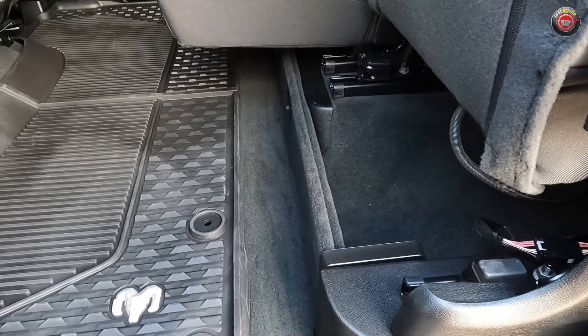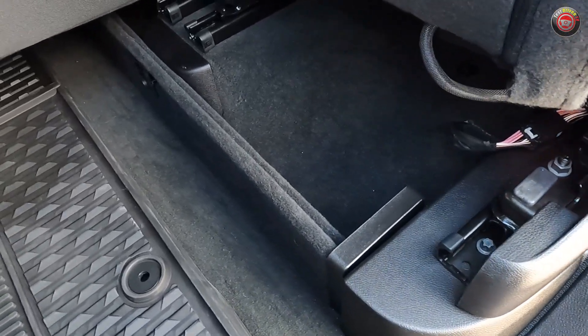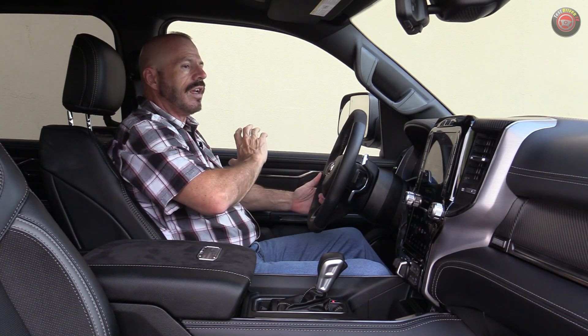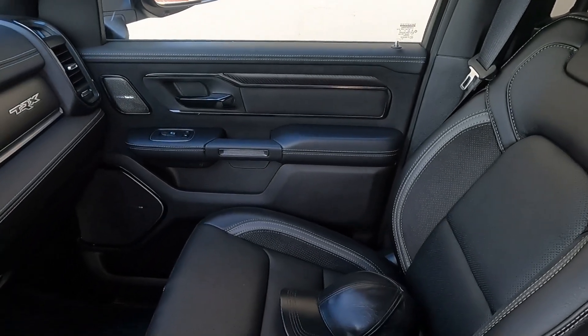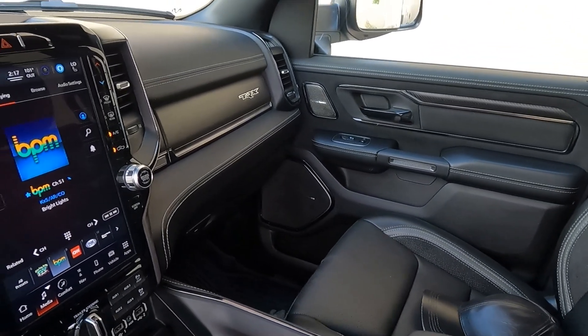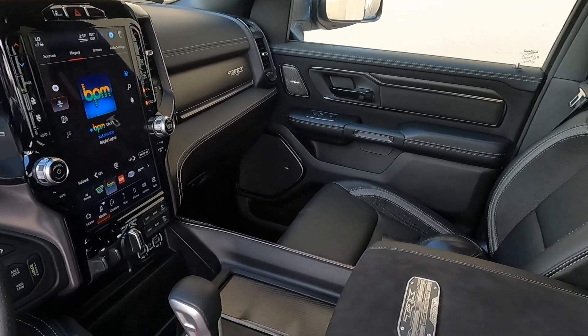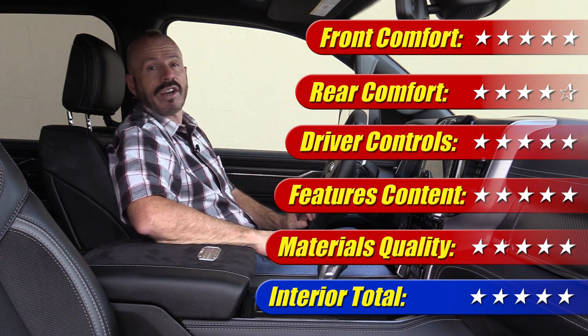The rear seats fold up 60/40 to allow storage underneath — small bins, but enough to free up floor space for bigger objects. This is an interior I'm very happy with in this generation of RAM. The quality is good, the switchgear is good, the materials are consistent — even in these high-trim levels with soft stitching everywhere it doesn't clash with cheap parts. With all this equipment at this price it goes a long way to feeling worth the money. This interior gets five out of five stars.